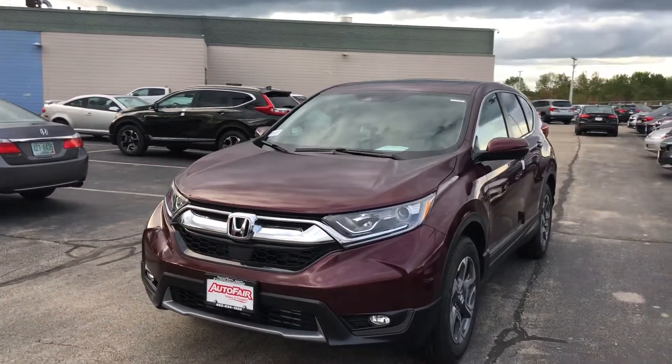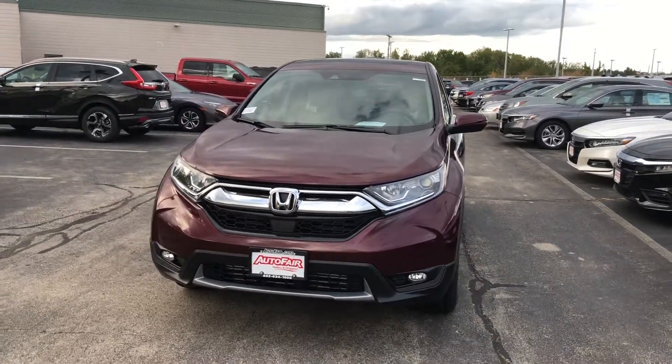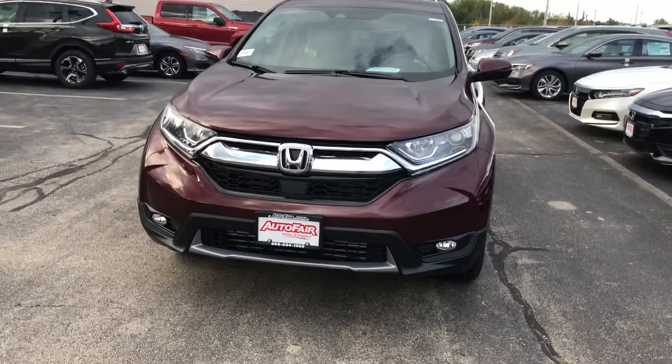Hi Lauren, Nick here from AutoFair Honda. I just want to get you a quick video on the car you inquired about online. This is our 2018 Honda CR-V in the EX trim level.